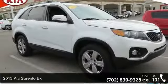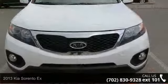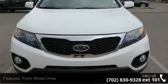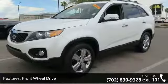Presenting the 2013 Kia Sorento X. If you are looking for an automobile with great features, look no further. This vehicle comes with a reliable 4-cylinder engine connected to a smooth shifting automatic transmission.